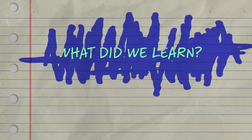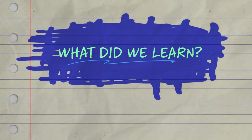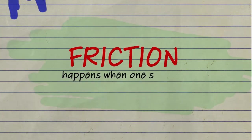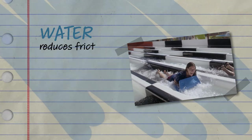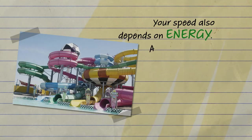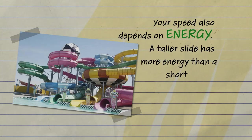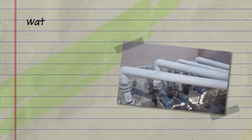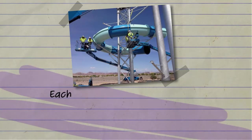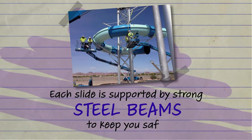Thanks Shiroff and Science Mom. Let's review what we learned. Water parks are filled with science and engineering. Friction happens when one surface rubs against another. Water reduces friction between your body and the water slide so you go faster. Your speed also depends on energy — a taller slide has more energy than a shorter slide. Water park slides use pumps to push water up pipes to the top, and each slide is supported by strong steel beams to keep you safe.